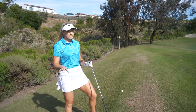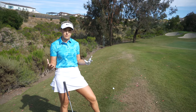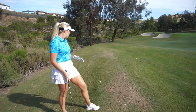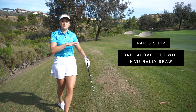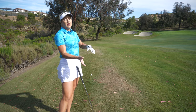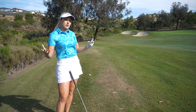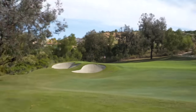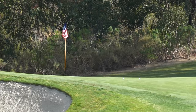I found myself in the left rough, which is okay — I was aiming towards the left side of the fairway and pulled it a little, but luckily we're safe. I have a wedge in, which is really nice. With ball above the feet, the ball is naturally going to draw — you come in a little more inside and hit it left. So I'm going to aim a little bit right and let the ball naturally draw.